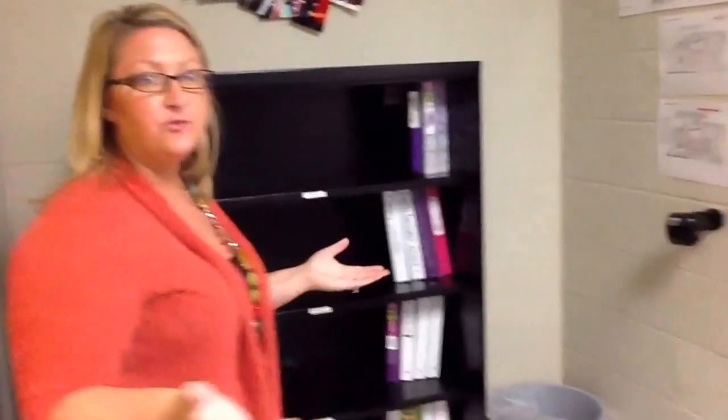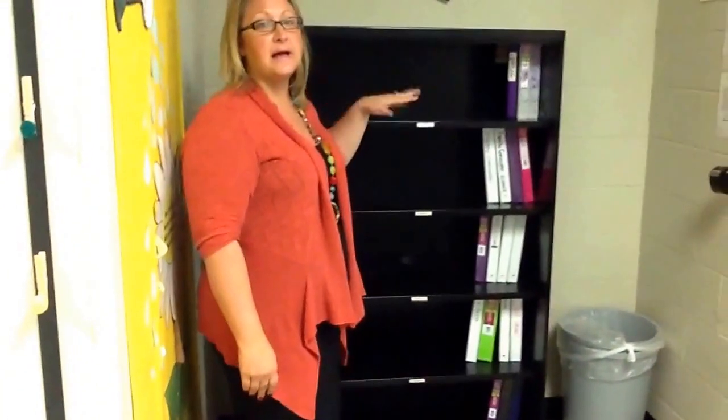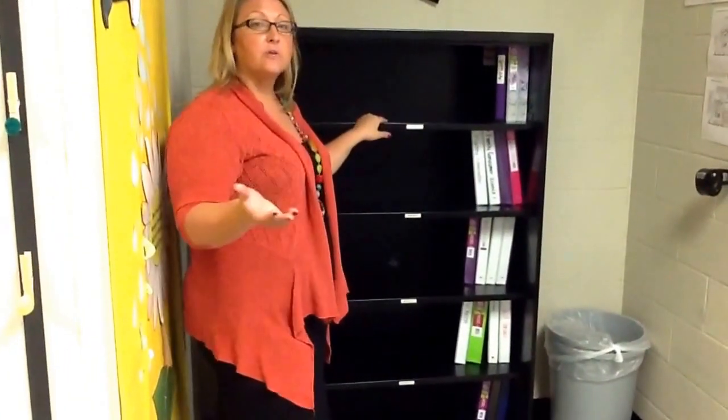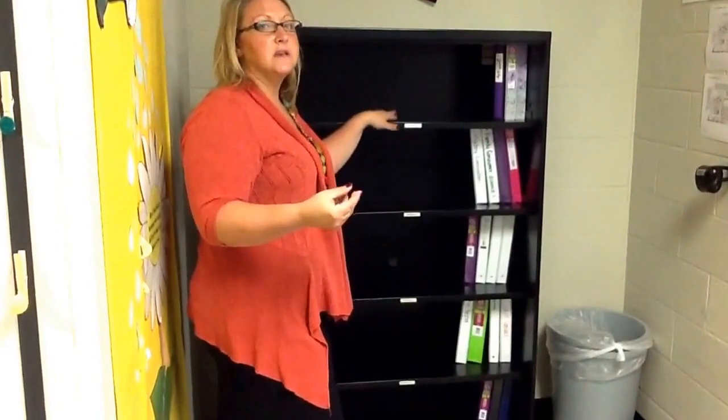Okay, so here is the binder shelf. Every day when you are on your way to my class, really the only thing that you need with you is something to write with. The reason why is because you keep all of your class supplies in here. So like I said earlier when I gave you your class supply list, be prepared to keep your supplies in here.